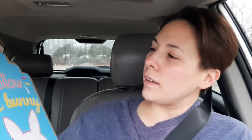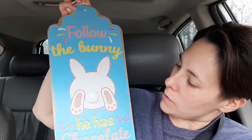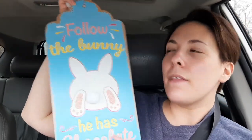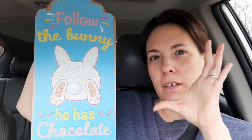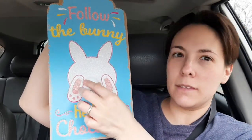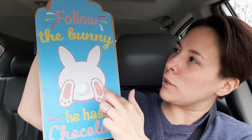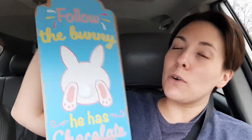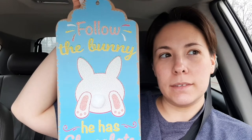Then they had this sign, and it says, follow the bunny, he has chocolate. They had another stand-up sign like that, but this one's way cuter, and it has a little bumble and there's glitter all over it. Oh my gosh, it's so cute. I don't know where I'm going to put it, but I don't care. It's so cute.